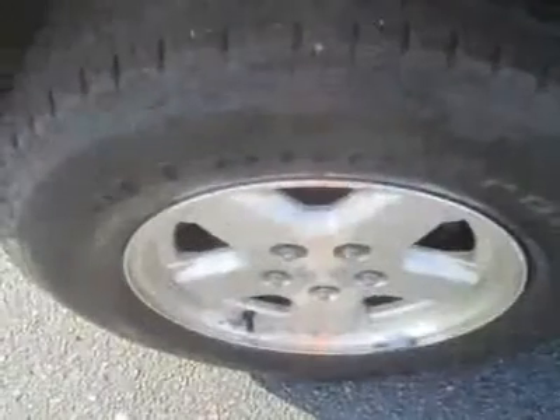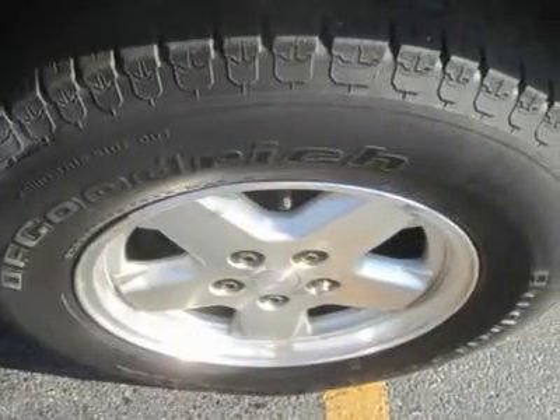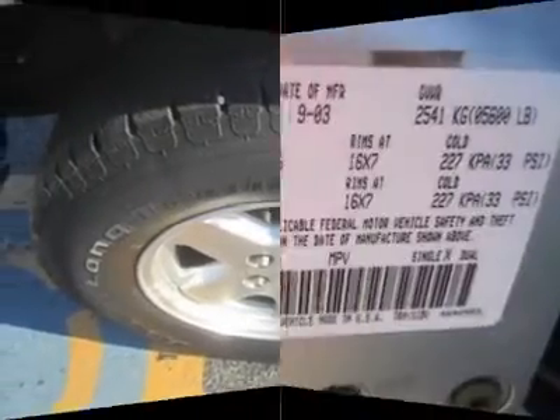This 4x4 will impress with its willingness to get dirty on or off-road. We think that this 2004 Jeep Liberty is fun to drive and handles well.